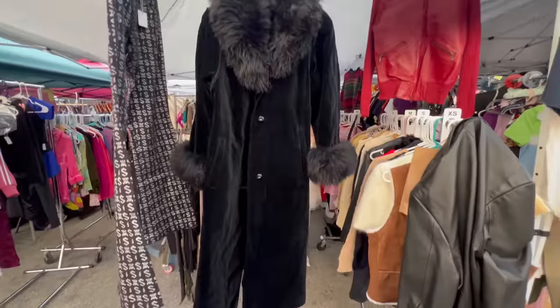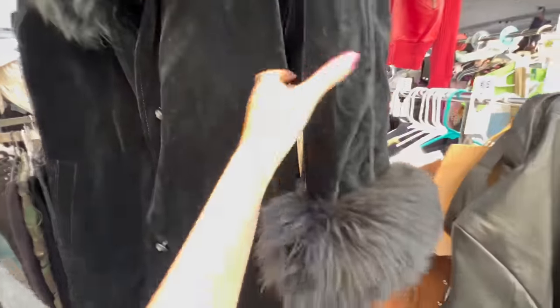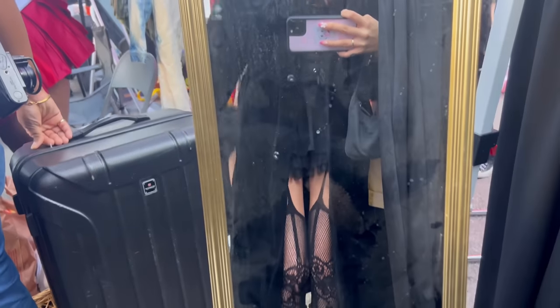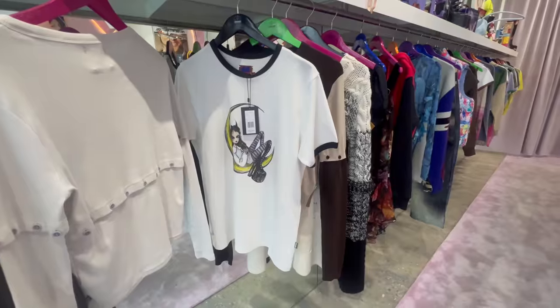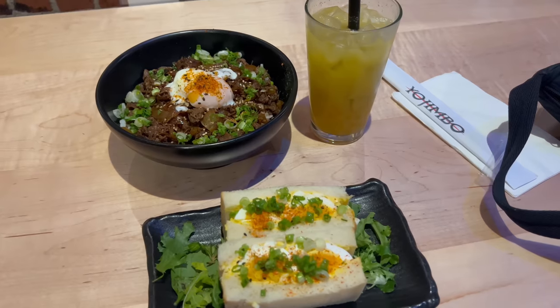The first find of the day was actually this really pretty velvet fur coat. I should be honest though — I did not go thrifting right after the flea market. I went to hang out with some friends, we got lunch, and then we went thrifting the next day.